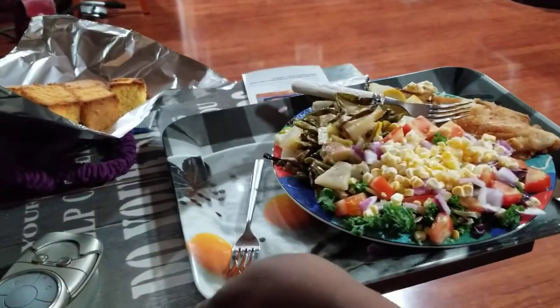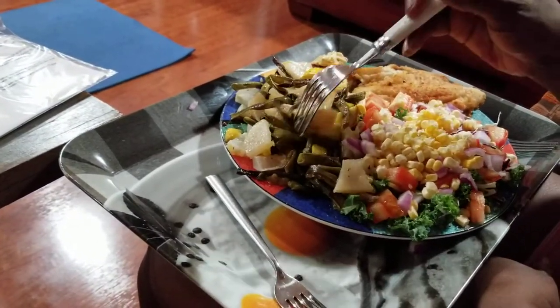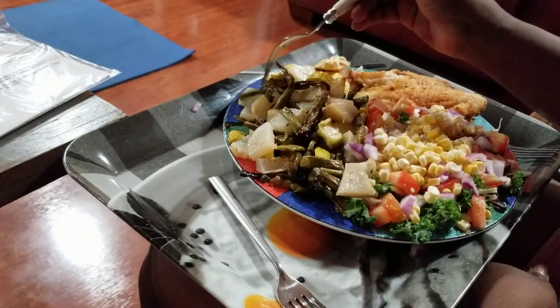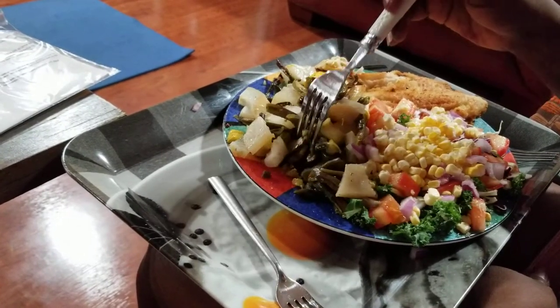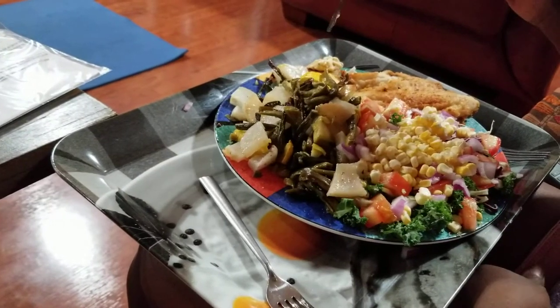And then a cacophony of vegetables — squash, potatoes, oriental long beans, and a zucchini and squash that was together.